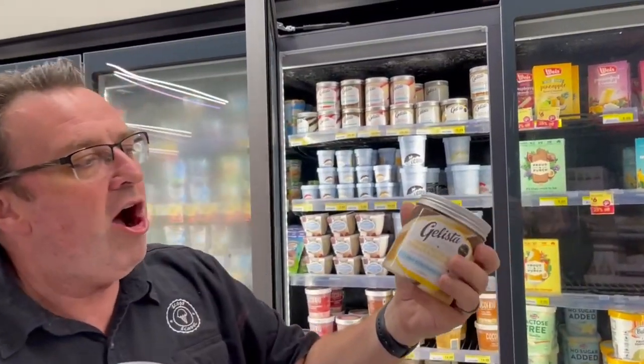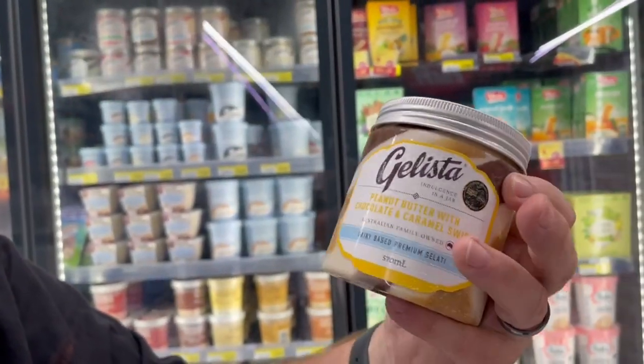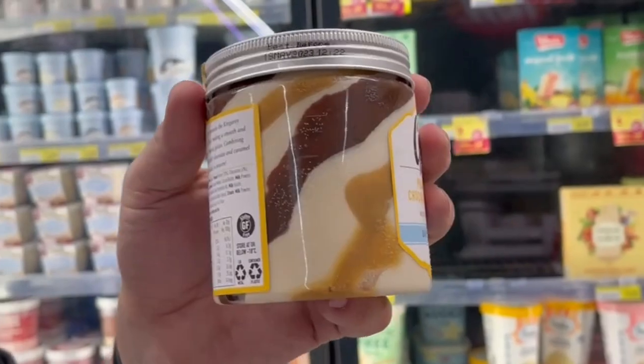Particularly when you look at some that are highly variegated — here you've got peanut butter, chocolate, and caramel swirl. Just look at that swirl action. You've got to look at what kind of packaging talks to you and your brand, but customers certainly make decisions based on packaging and what products look like — whether they're visible or not, and whether they're connecting with your brand.